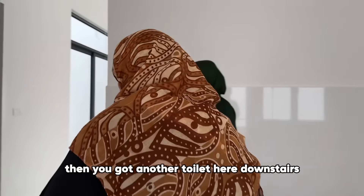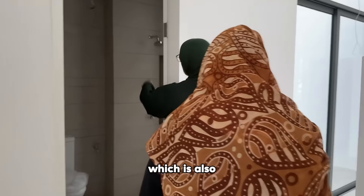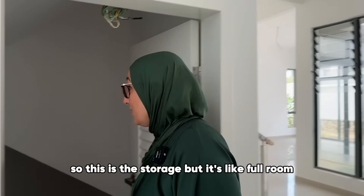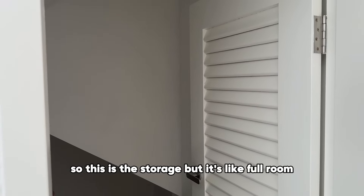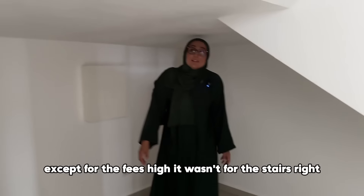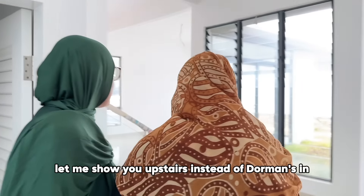Then you've got another toilet downstairs, and this here is the storage room — but it's like a full room.